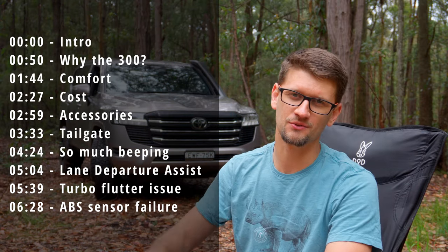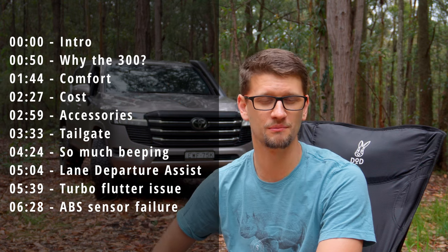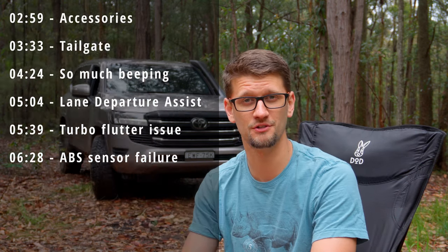Up on this side of the screen you'll see a bunch of timestamps with different topics that I'll be talking about in the video. Feel free to jump to the bit that interests you.